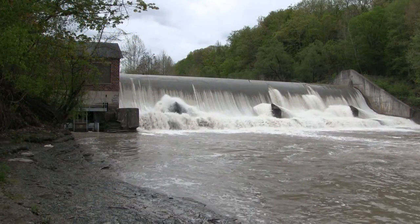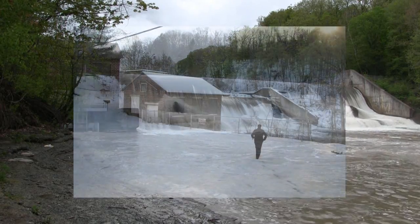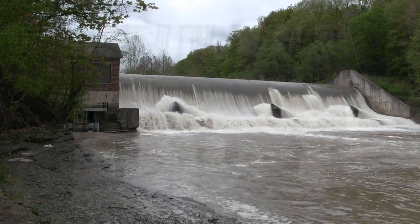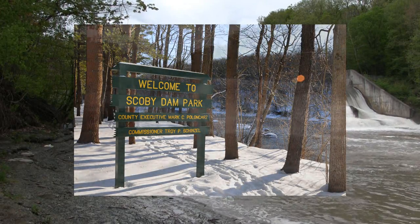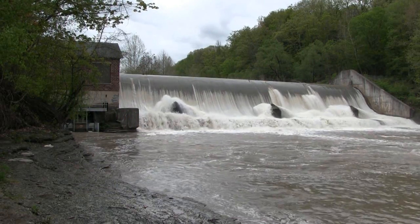Other goals of the project are to design the dam structure to meet current dam safety standards and to maximize preservation of the original dam and powerhouse. In 1996, the dam was listed on the National Registry of Historic Places. The project looks to minimize the historical impact by leaving as much of the original dam structure intact as possible while still meeting the project goals.